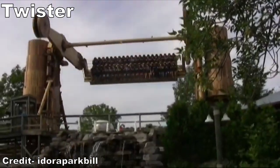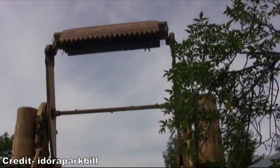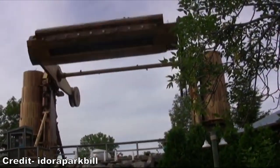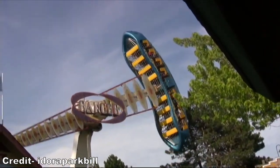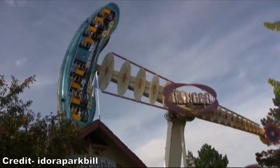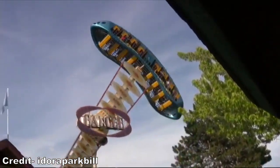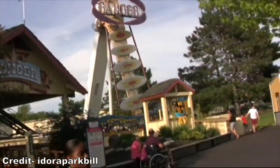Up next would've been Twister. This was a solid Huss topspin. I heard it ran a better program in its later years, but when I experienced it, I got a quick series of forceful flips at the start before a series of tame and uneventful rocks. Up next would've been Ranger. This Huss swinging inverter ship offered similar sensations to the Superloop, but with less restrictive restraints — instead of over-the-shoulder restraints, you were secured by a lap bar, which accentuated the crazy hang time.